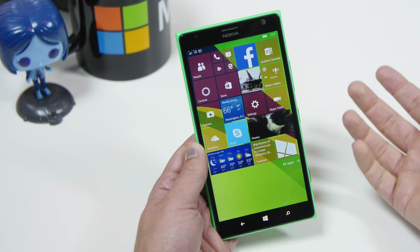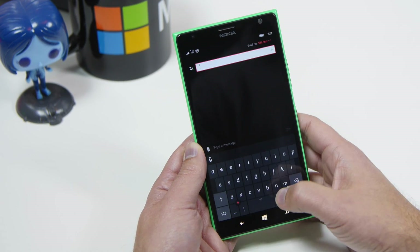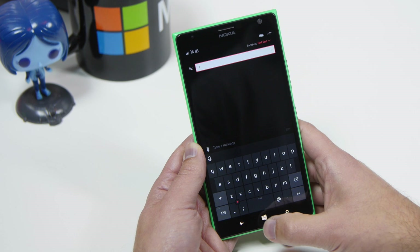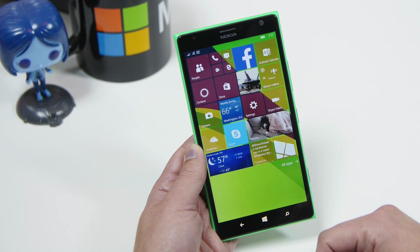There are also some improvements in general to Skype messaging. In messaging you can also, I believe, attach a GIF. I don't have that set up here, but we'll test that later. You can also see how you can switch to your Skype content.